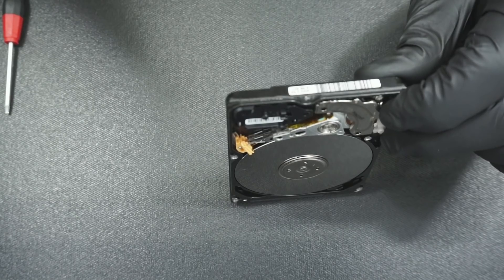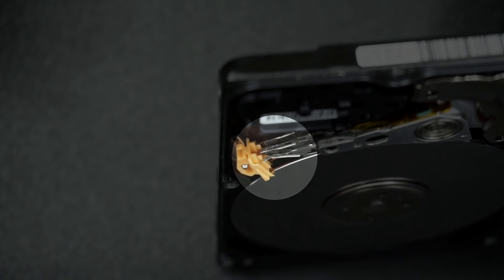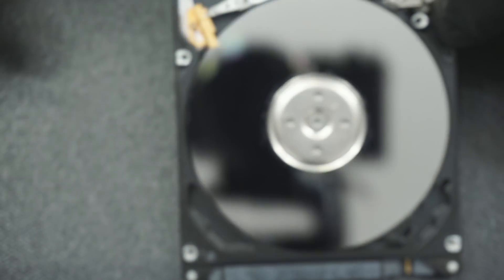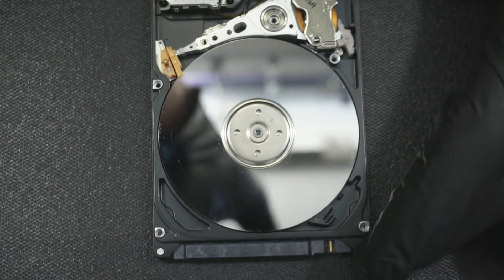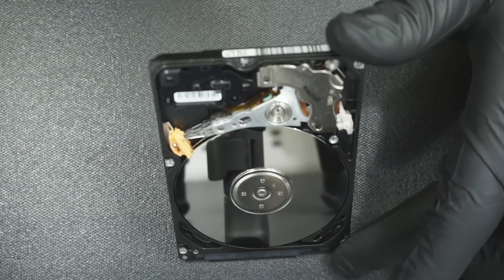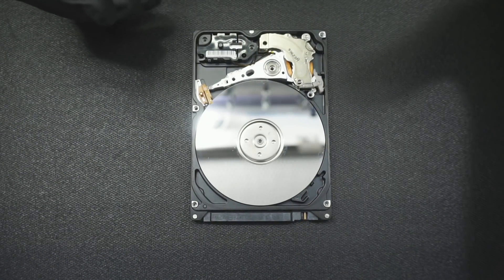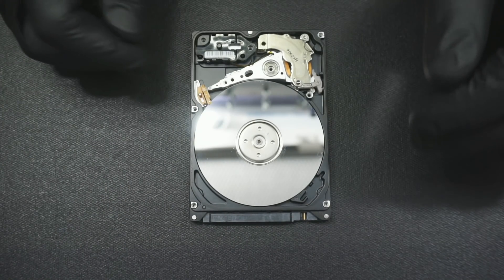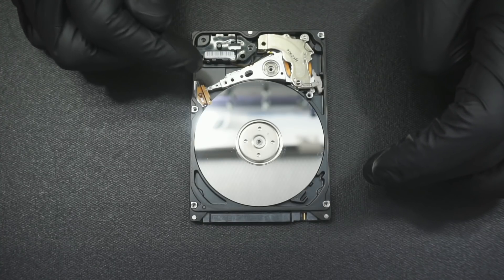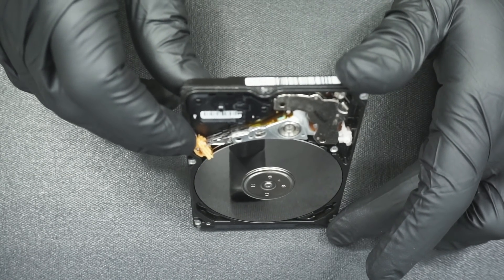The heads are tangled up there. This was clearly powered on as well. If you take out the heads and inspect them, you'll see that they have debris on them as well. This drive is pretty much done for. There's nothing that can be done here to save this drive, especially with the amount of damage it has sustained. This drive was opened up outside the clean room, there are a lot of fingerprints on the platter itself, and it was powered on repeatedly with the heads in this tangled state.